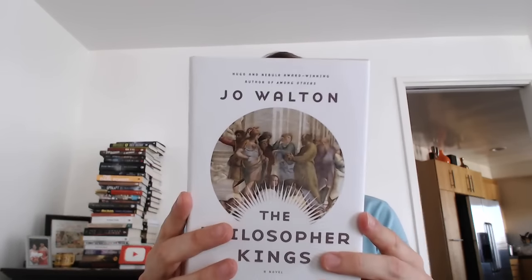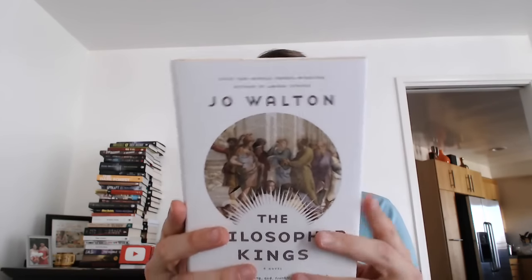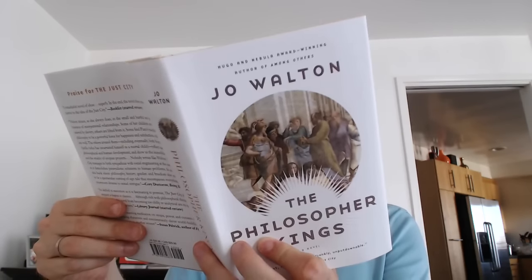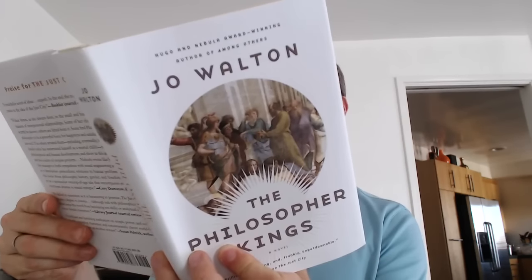Here's the news from Tor — these are both from Tor Forge. "Brilliant, compelling, and frankly unputdownable," said NPR, about The Just City. Which was not this book, but there you go. Hugo and Nebula award-winning author of Among Others — we read that for Sword and Laser. Got some blurbs from Cory Doctorow on the back, and Library Journal, Susan Palwick. Jacket art: The School of Athens by Raphael, from the Vatican Museum and Galleries. Jacket design by Jamie Stafford Hill.